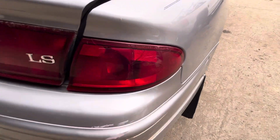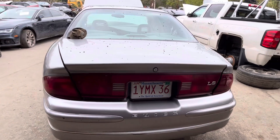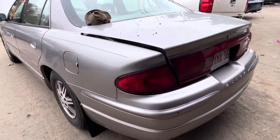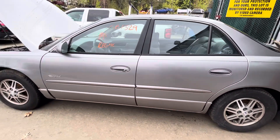Tail lights are junk. Rear bumper has little scratches but is usable. Lid looks good. Tail light is good. Quarter and fuel tank door both look good. Front and rear driver doors both look good. Glass and mirror made it.